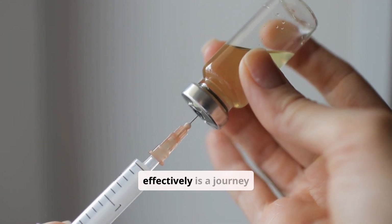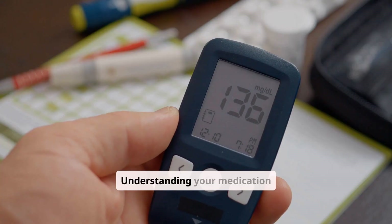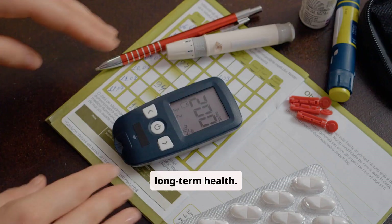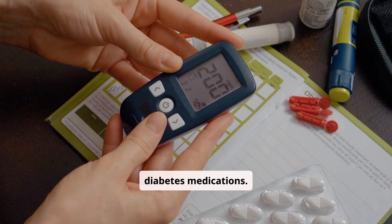Managing diabetes effectively is a journey unique to each individual. Understanding your medication options is a crucial step in controlling blood sugar and protecting your long-term health. This guide will help you navigate the most common diabetes medications.